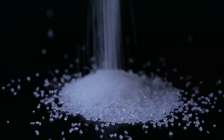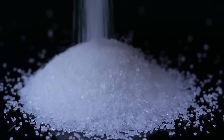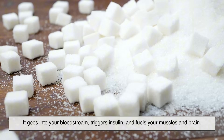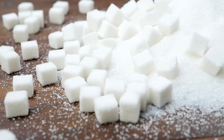Here's where things get more sciency, but stick with me, because this is the heart of the debate. When you eat glucose, your body uses it for energy pretty efficiently. It goes into your bloodstream, triggers insulin, and fuels your muscles and brain.